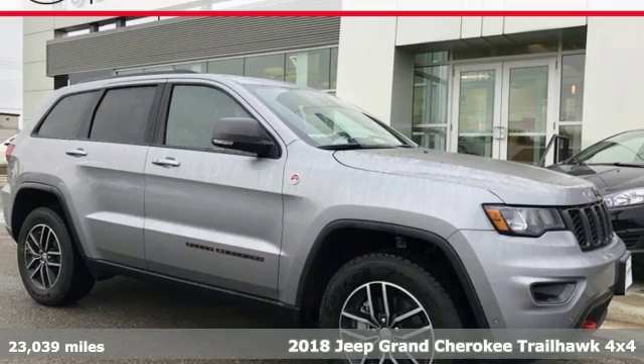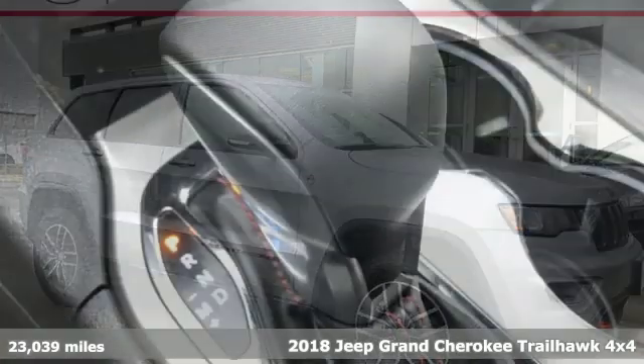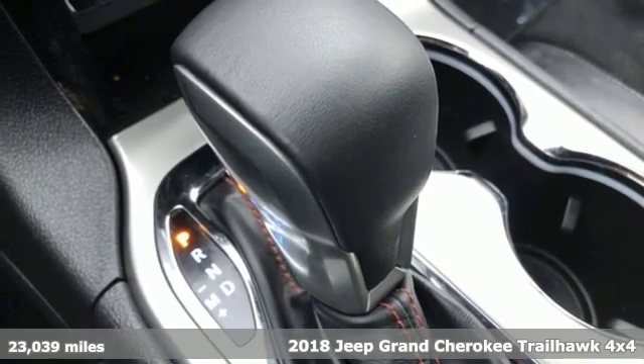Here's a 2018 Jeep Grand Cherokee. Everywhere you want to go, anything you want to do, Jeep takes you there.